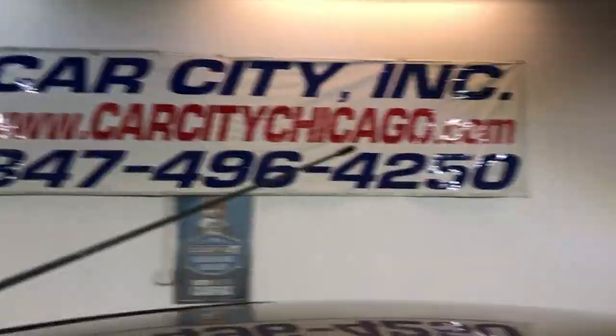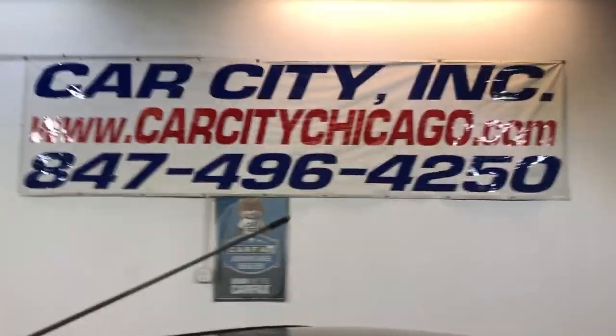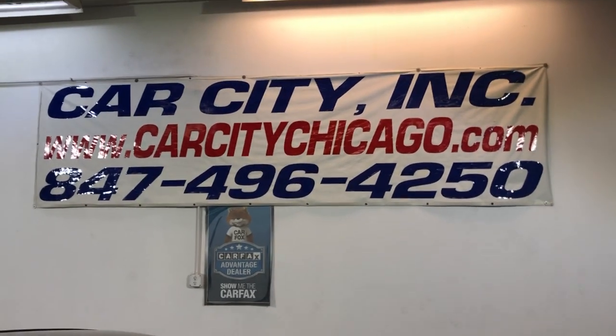You guys can find this 2005 Ford Focus ZX4 SE at Car City Inc. in Palatine. Give us a call with any questions. It's actually got nice tires all around, all matching.